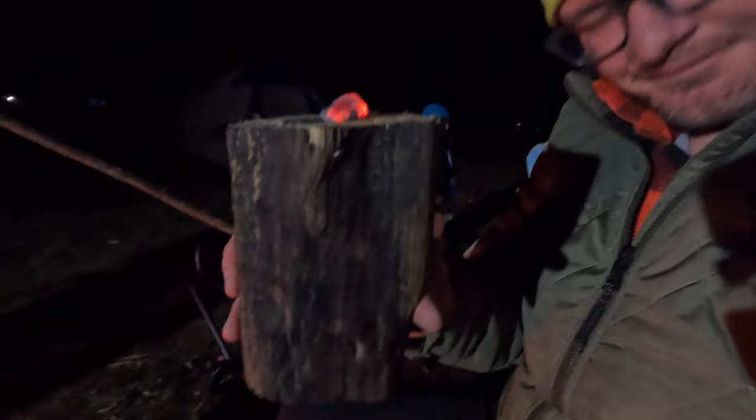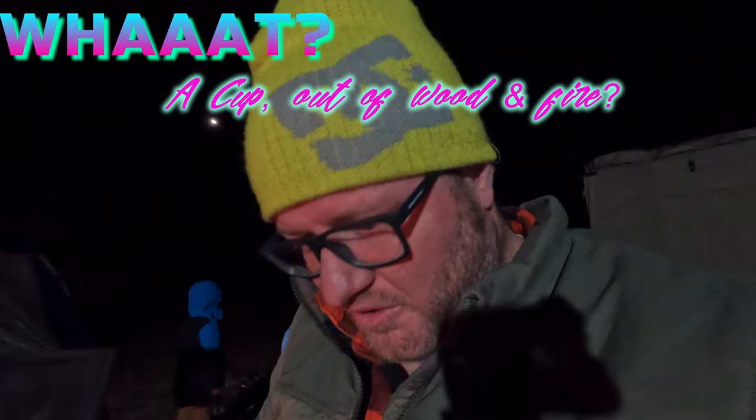We're having a great time at camp. The kids are organising some hide and seek. I've decided to do something completely random — I've seen it on survival shows. I'm actually going to try to make a cup out of a piece of wood using fire. Sounds weird, might work — we're gonna find out.